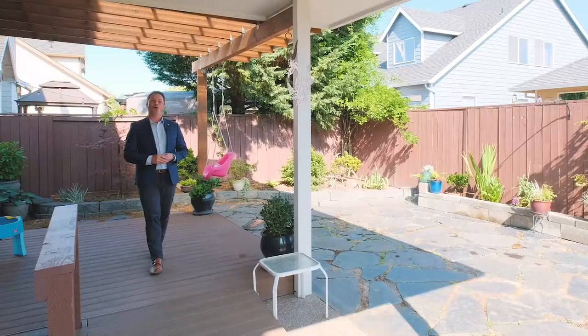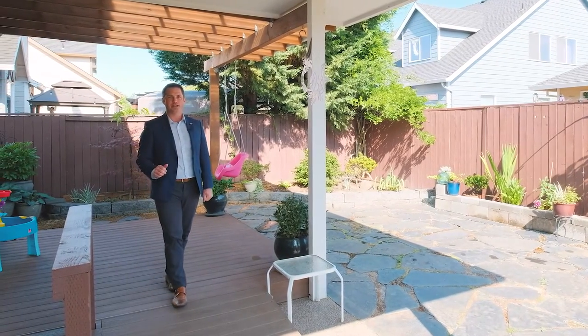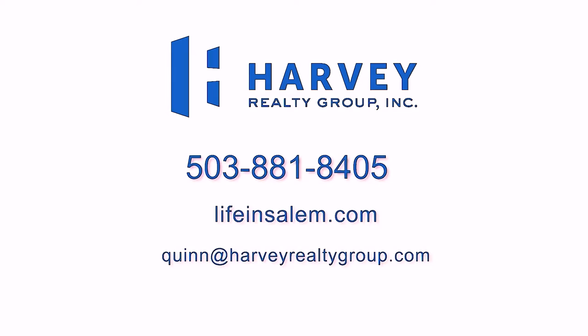If you have any questions about this home or would like to tour 1657 Martin Avenue here in Southwest Albany, you can reach me at the contact information on your screen.